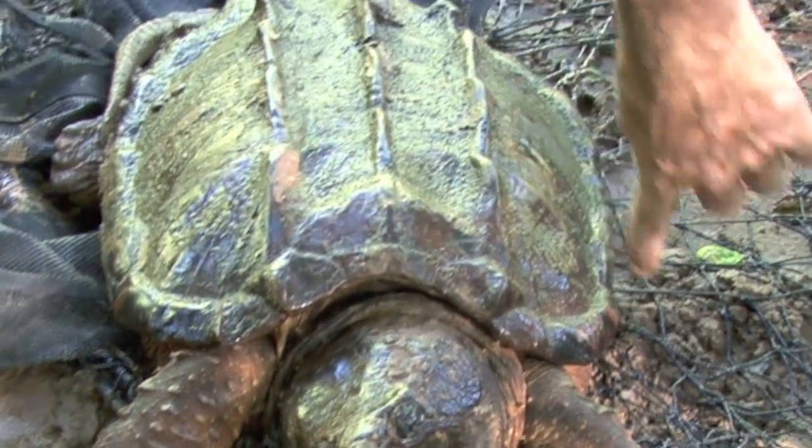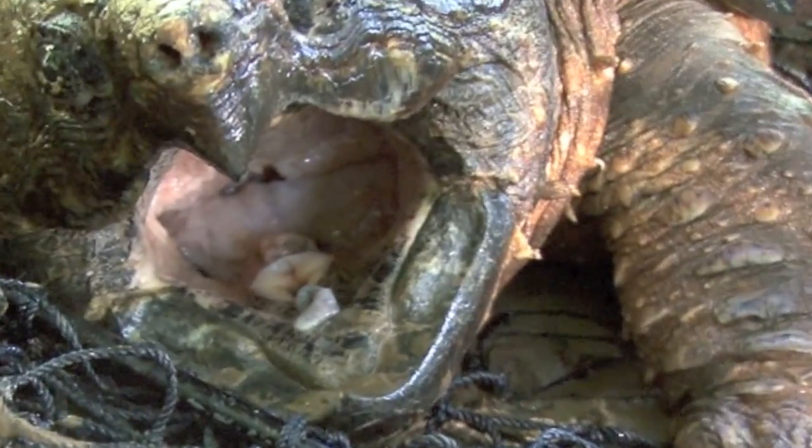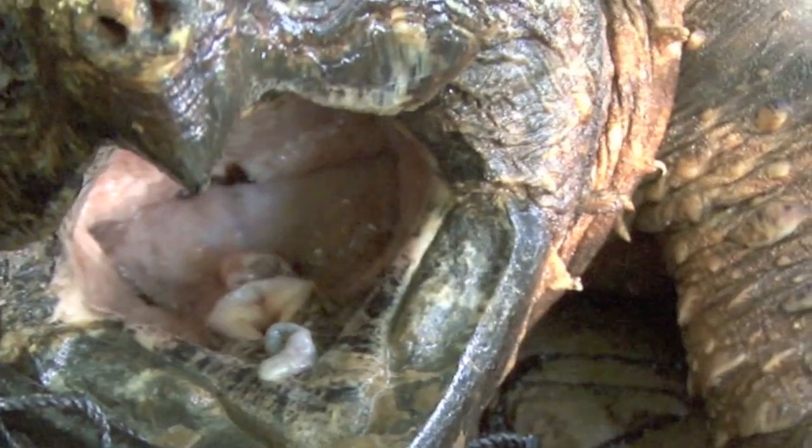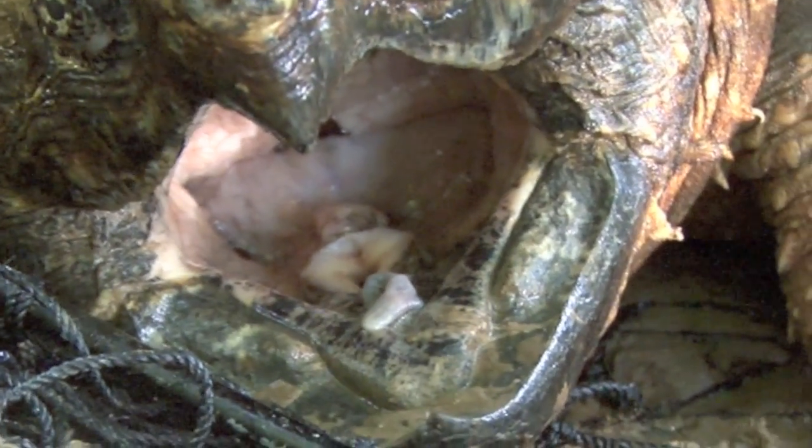They do have a little red wiggler — it's kind of white now, but it'll inflate with blood as they feed. They wiggle it underwater and fish think it's a worm. When the fish bites down on it, the turtle strikes.